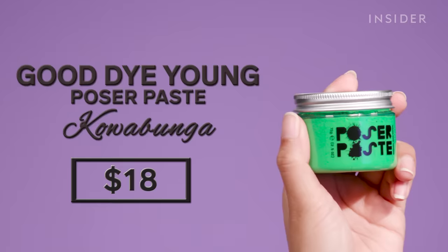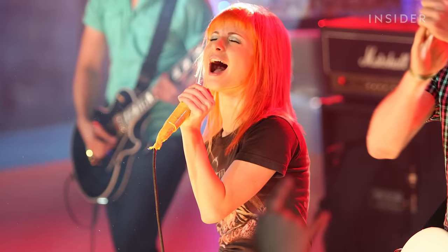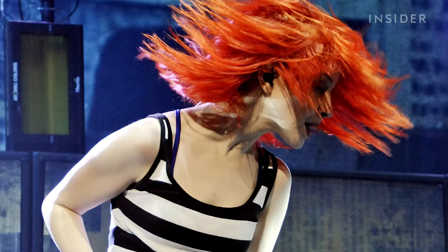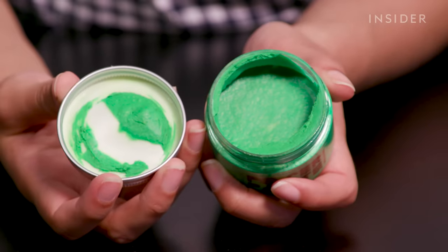The final temporary dye I'm going to be trying out is the Poser Paste from Good Dye Young — this is actually Hayley Williams' hair dye company. Hayley Williams? Paramore? We all know her, we all love her. The color I got is called Cowabunga, which is so fun because it's green, just like the Mutant Ninja Turtles. Just looking at it inside the jar, it does look like a much more dry formula than the rest of the colors.